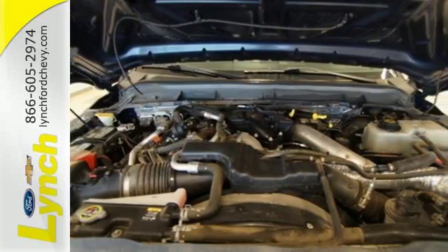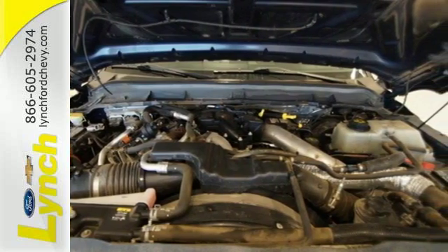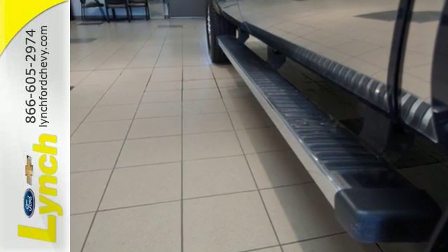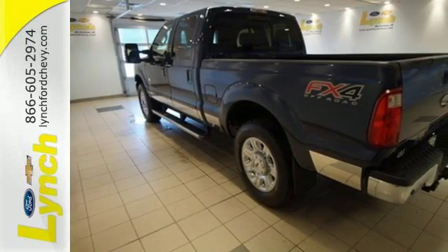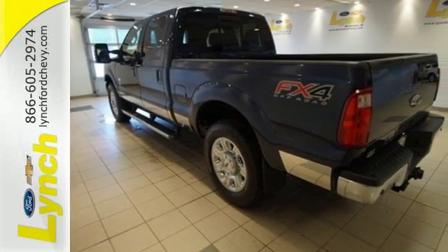It comes with a potent V8 engine mated to a heavy-duty 6-speed automatic transmission. This truck's torque can practically move mountains, making it the Paul Bunyan of trucks. It's 21 feet of sheer brute force.